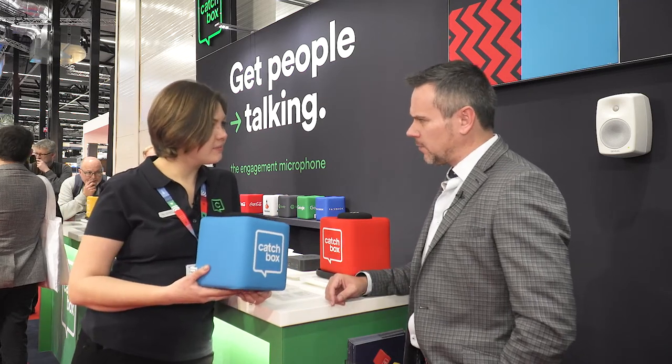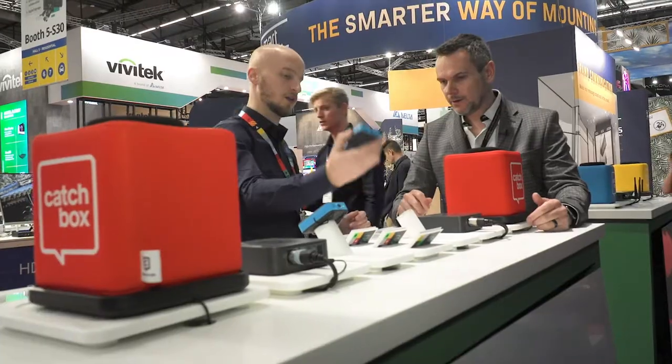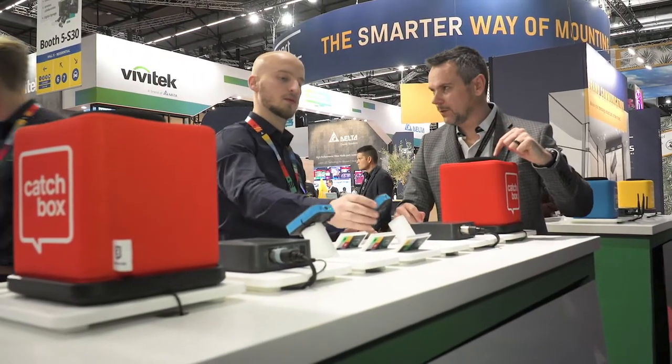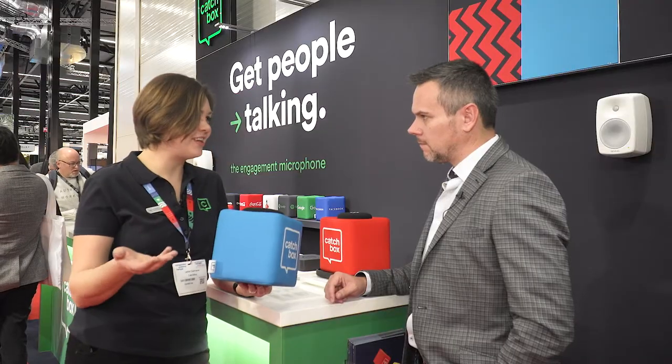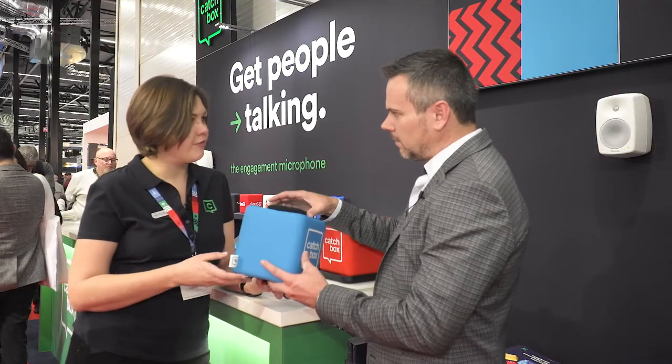If you want to use it in a meeting space, you just set it up with your existing system or connect it to any speaker and use it. You can also use it for video conferencing as well.